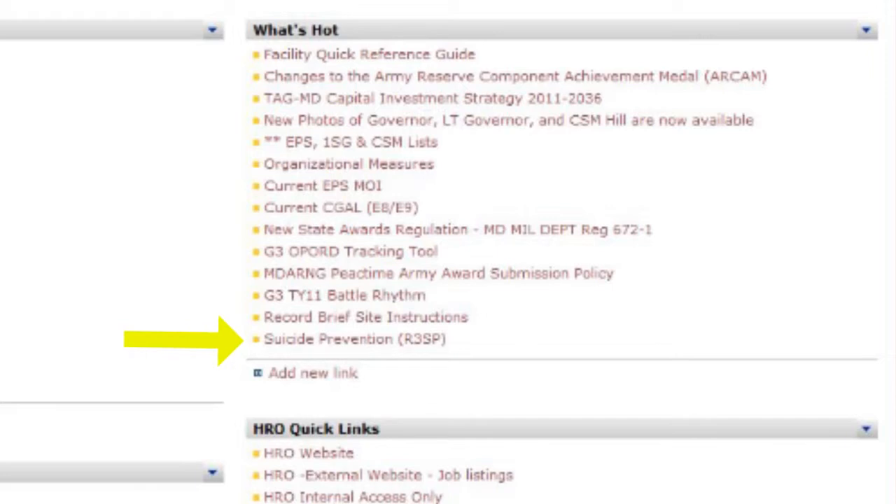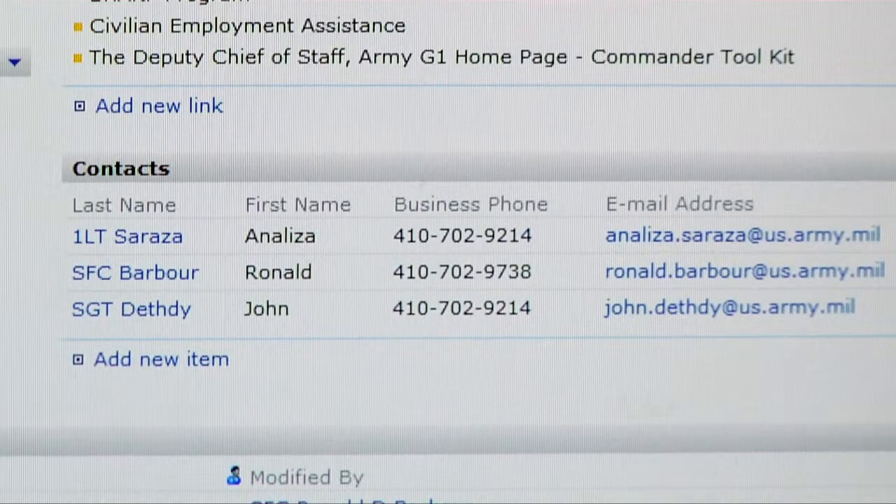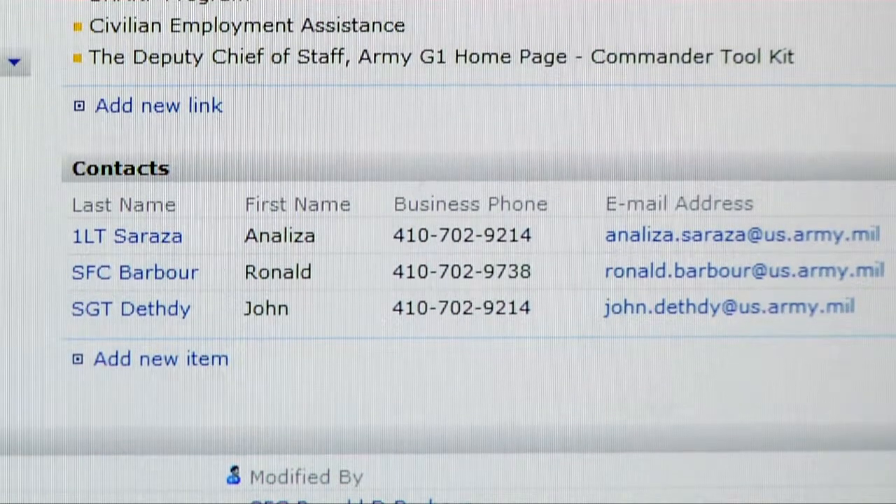If you click on it, it brings you to the Resilience, Risk, Reduction, and Suicide Prevention homepage. You can read a description of each program, and it also has the contact information for myself, Sergeant Barbour, and Sergeant Dethy, who are currently on the Master Resilience Training Team.